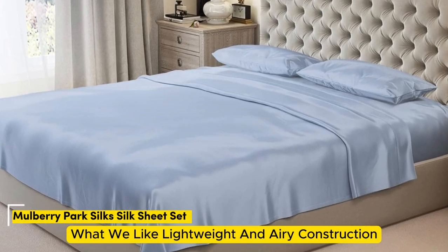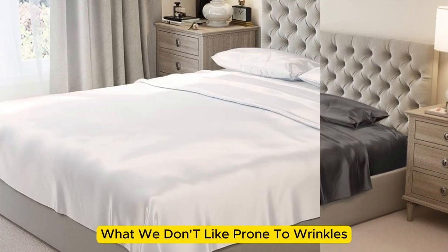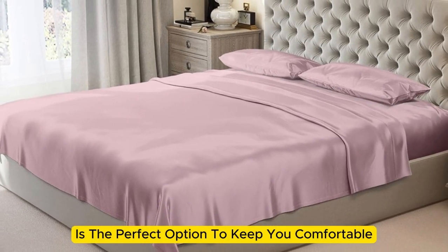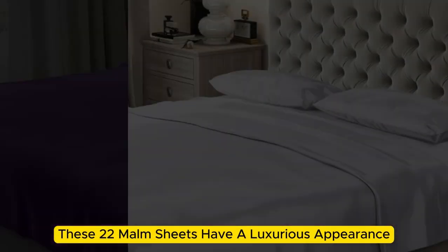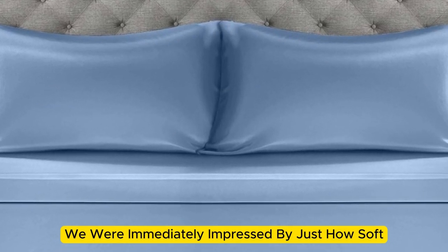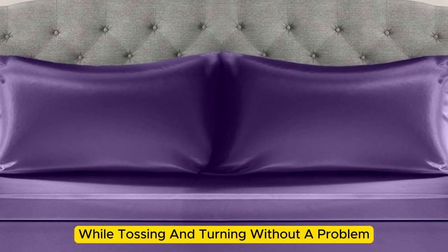Number four. What we like: lightweight and airy construction, luxurious texture, high-quality materials and construction. What we don't like: prone to wrinkles. If you're looking for a sheet set that you won't have to switch out as the seasons change, the Mulberry Park 100% Pure Silk Sheet Set is the perfect option to keep you comfortable no matter the climate. Made with mulberry silk, these 22 momme sheets have a luxurious appearance, texture, and construction that we couldn't get enough of. Upon arrival, we were immediately impressed by just how soft and smooth the sheets felt. The bed was very easy to make, with plenty of room at the corners, and the sheets stayed tucked in while tossing and turning without a problem.